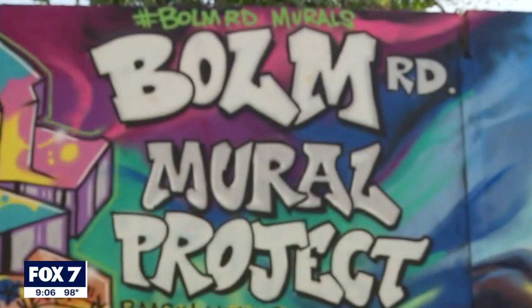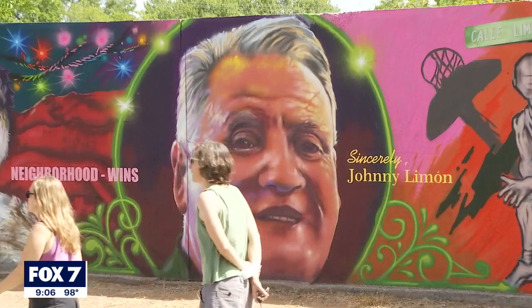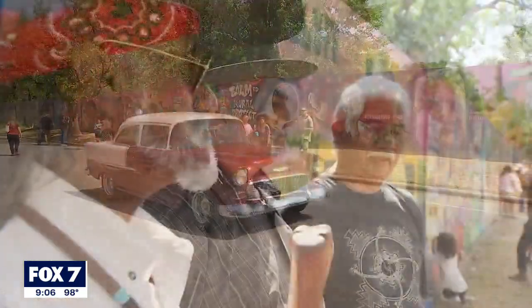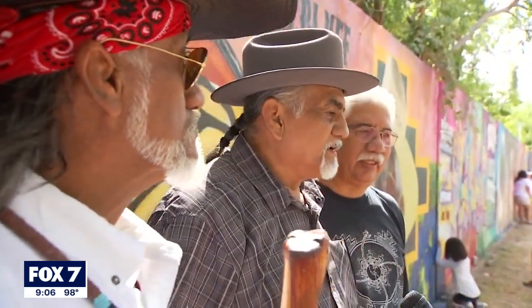That has become the opportunity to honor and respect and reflect the neighborhood, the culture, the Banty chickens, and the very important figureheads of the neighborhood. Three of the faces painted on the wall are Raymond, Pete, and Gilbert Rivera, known as the protectors of Red Bluff.